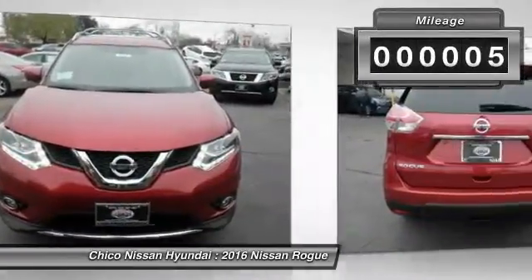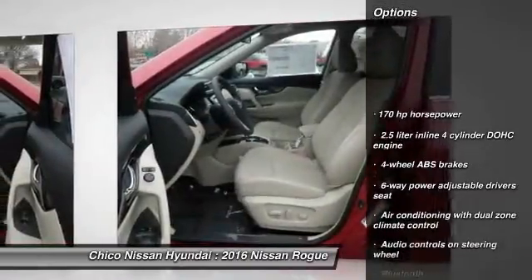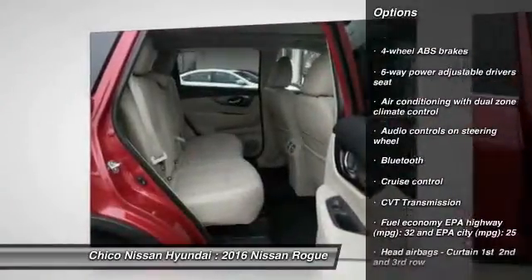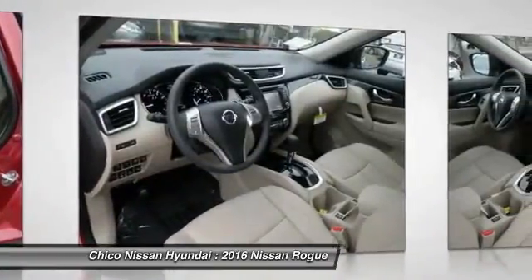This vehicle has less than 100 miles. Here are some of this vehicle's great options: navigation system, traction control, Bluetooth, cruise control, passenger airbag, heated driver's seat, remote power door locks, power windows, airbags, leather seats.